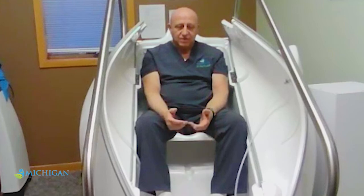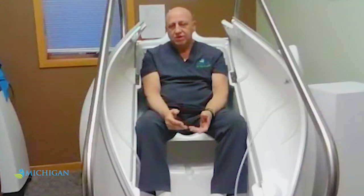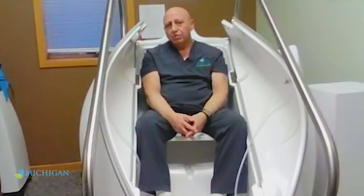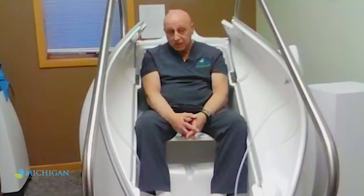If somebody comes in and doesn't know what's going on, we'll do urine testing to check if they have any mold or other toxins, so we can help them with everything they need to get better, get healthy, and back on their feet.